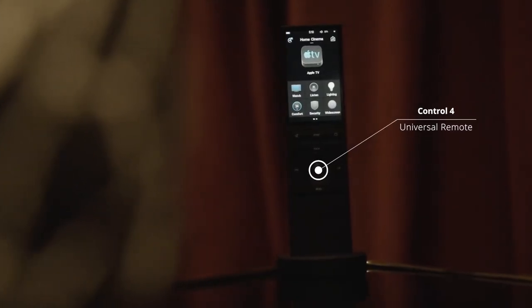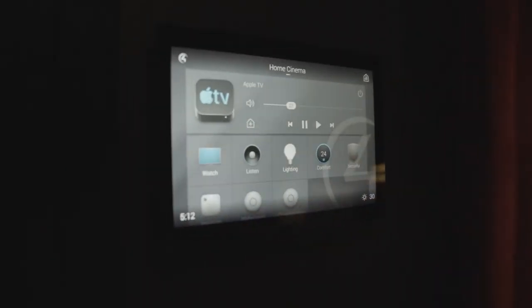Being a Control 4 smart home, we also bring that ease of control into the cinema. In a cinema we've got a few things to control — rather than having a remote for the projector, the amplifier, the Blu-ray player, the air conditioning, and the lights, we just give you one Control 4 remote and you press watch. That's it.